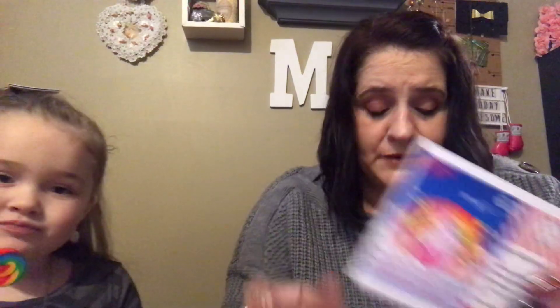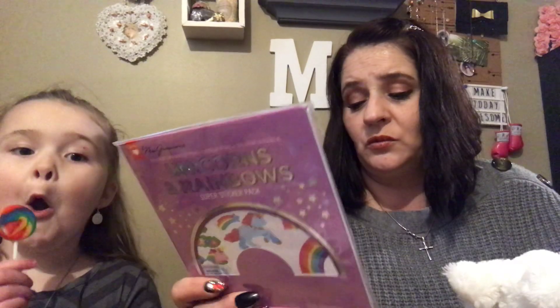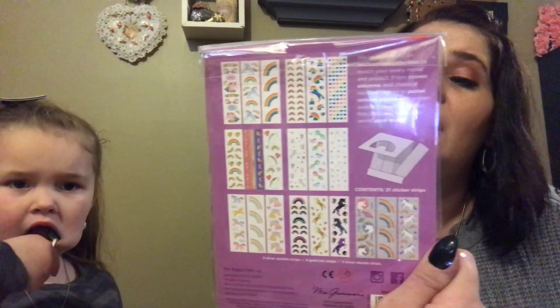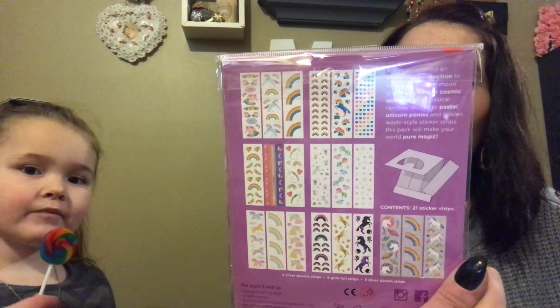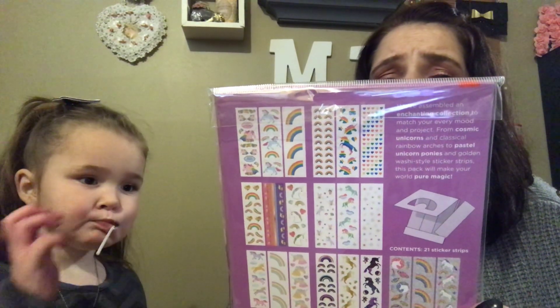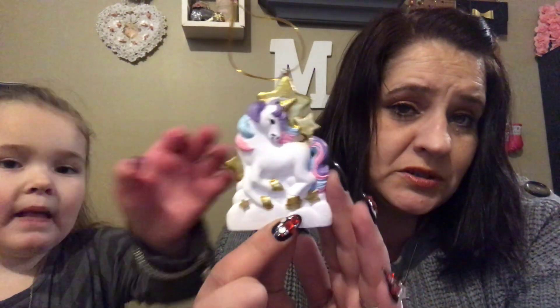This was December's box bag. This little plush unicorn is adorable, and I know Isabella will definitely get use out of all these stickers — 325 unicorn and rainbow stickers, silver sparkle foiled. And of course, this cute little ornament she could put on her Christmas tree.